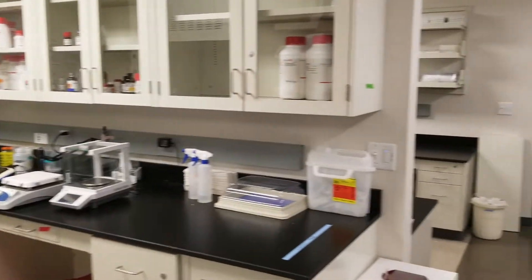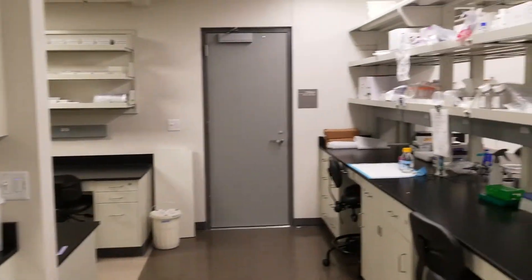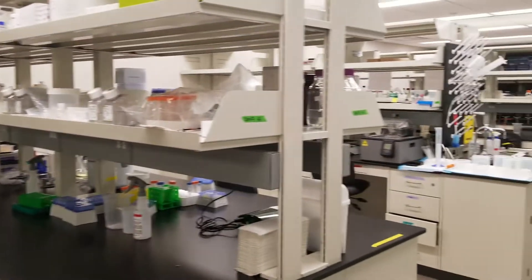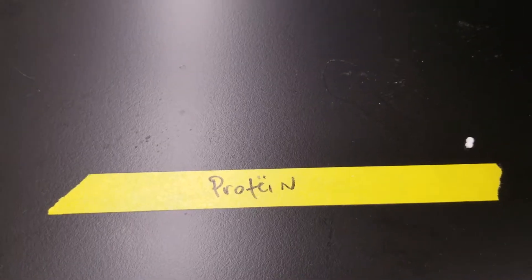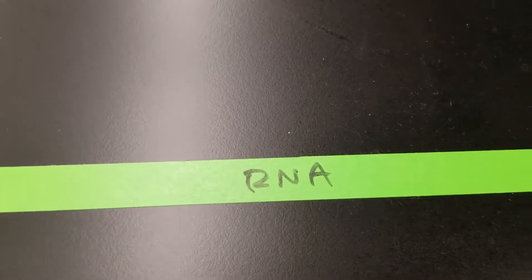Here we have the lab space for one of my labs. Check it out — it's pretty nice. We have a ton of space, and with all this space we have a lot of benches that are designated for very specific things. For instance, we have a bench where we specifically work with proteins, benches where we specifically only work with RNA, and benches where we only work specifically with DNA.